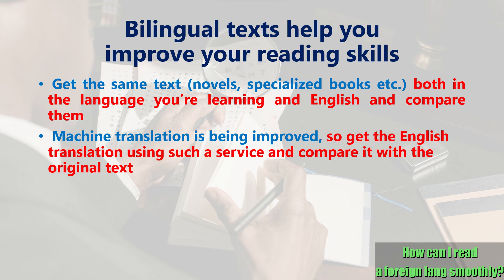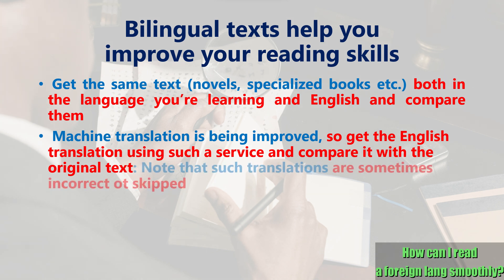Another easy and recommended way to study using bilingual translation is to use machine translation. Such services have improved so much that now they can be used to read translations with considerable accuracy. It's true that they aren't still perfect and sometimes you can find mistranslations or even untranslated parts, but even so it's quite often good enough to read newspaper articles.